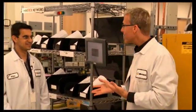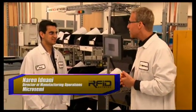Can we go down to the shop floor and take a look? Absolutely, let's go. Here we are on the shop floor, where components for all kinds of defense systems are being built. And I'm with Naren Adnani, Director of Operations at Microsemi.